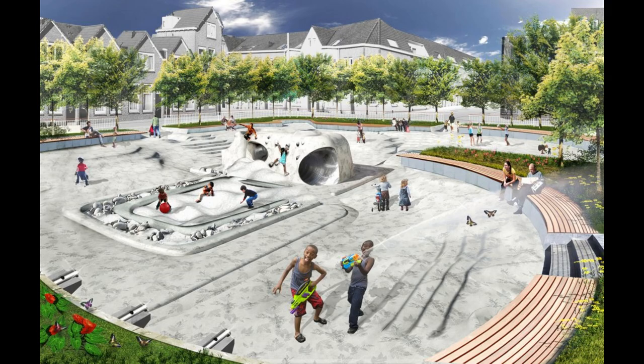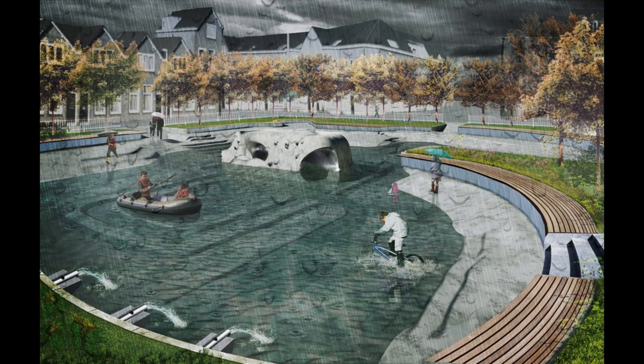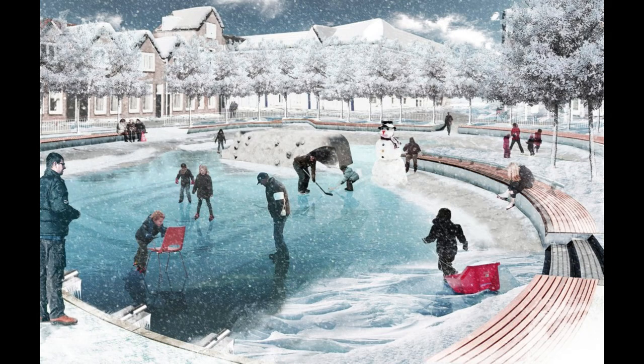The idea of building a Water Square was born out of the need to find a sustainable solution to the flooding problem that had plagued Rotterdam for centuries. The concept was first introduced in the early 2000s as part of a broader initiative to revitalize the city's urban spaces. The idea was to create a public space that would also act as a reservoir during heavy rainfall, preventing flooding in the city's low-lying areas.